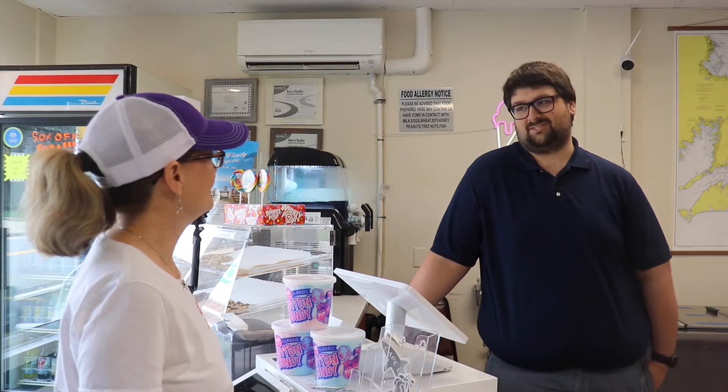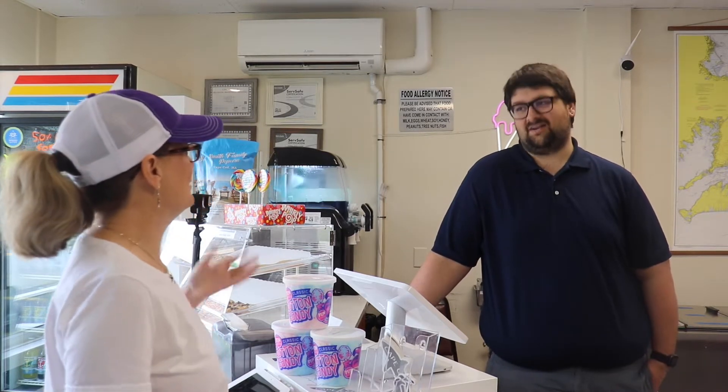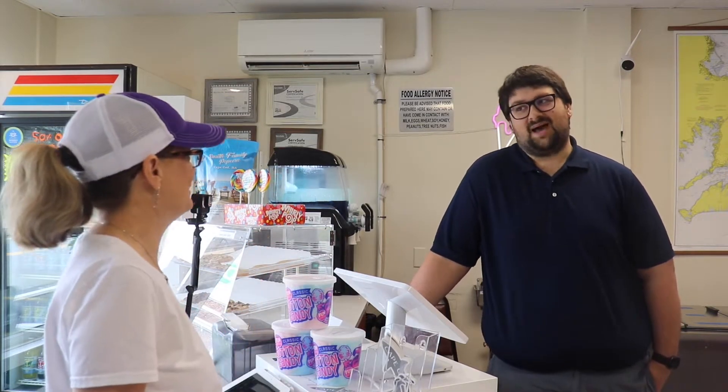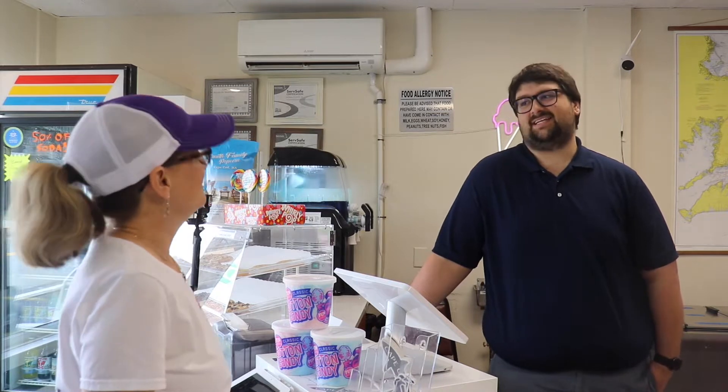We also have 28 different flavors of soft serve, so there's a lot of different options — not just vanilla and chocolate or a twist. It's 28 different, crazy, great options. We also have pineapple Dole Whip, which is vegan and delicious.